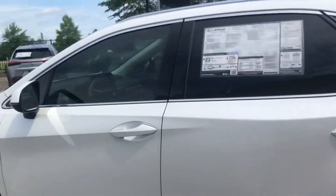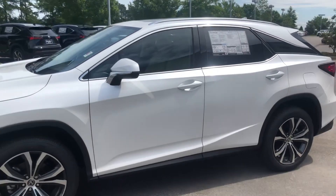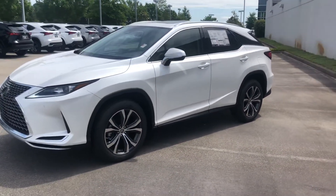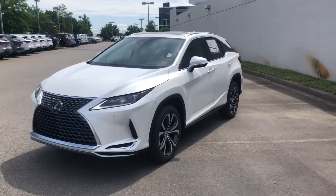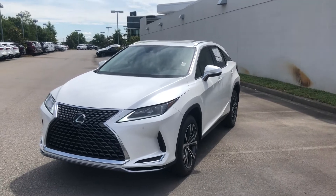This one is the premium package, so it has fine inline leather, it has heated and ventilated seats, and wonderful capabilities with the Lexus technology. Truly a beautiful vehicle, and I would love to schedule a time for you to come and take a look, and I'm here to assist you. Again, this is Kyle Reed with Jim Hudson Lexus.